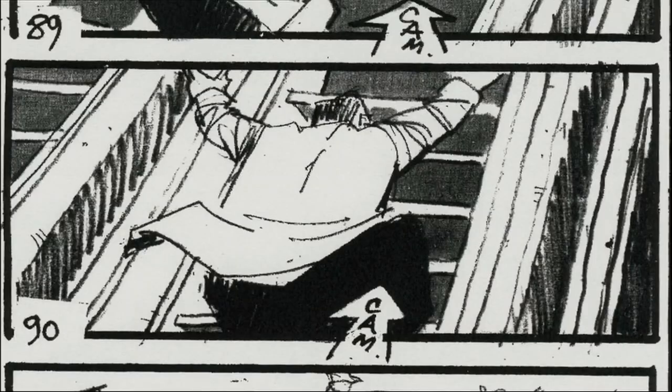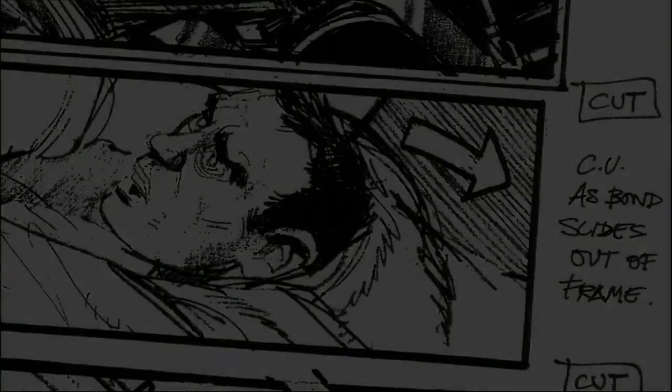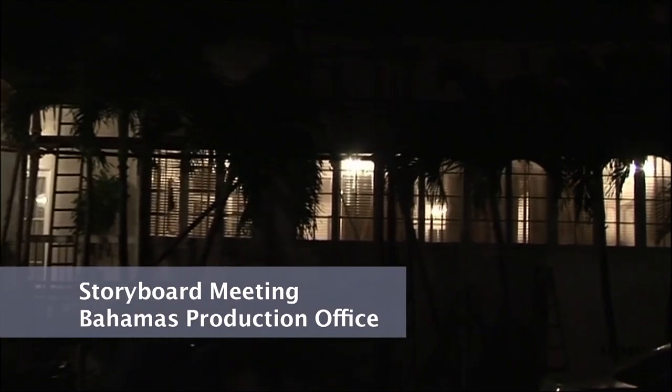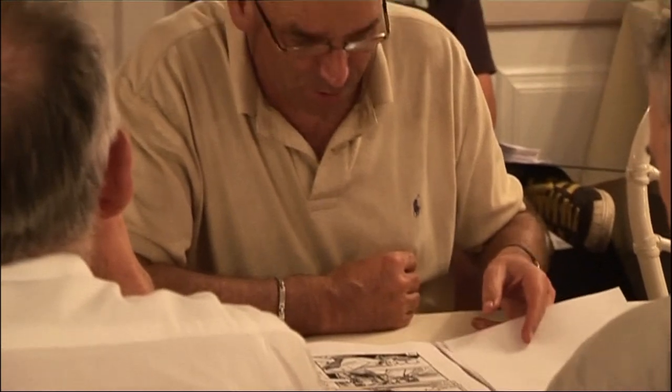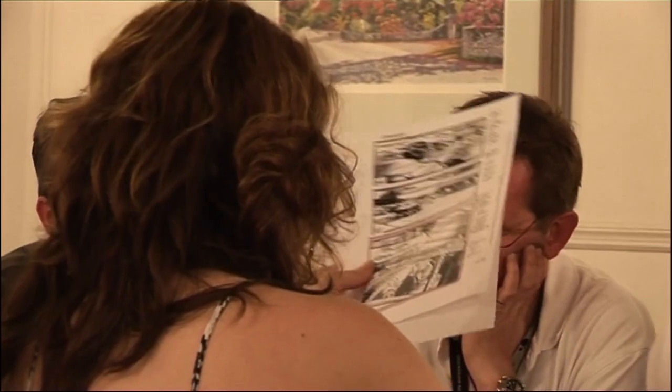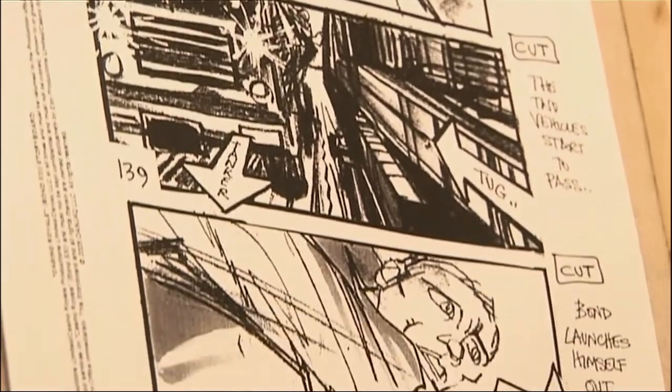While work continues by day on the construction site, the action team spend their evenings piecing together storyboards for the next stunt sequence — a dramatic chase around Miami Airport. It's a huge sequence: Miami Airport. We bring into the equation tugs, petrol tankers, luggage — all of these things combined. It looks terrifying.